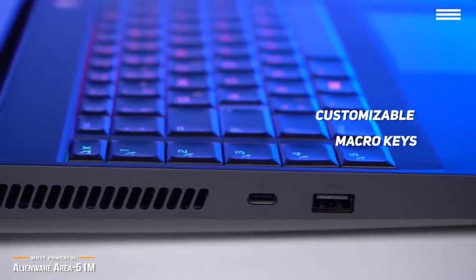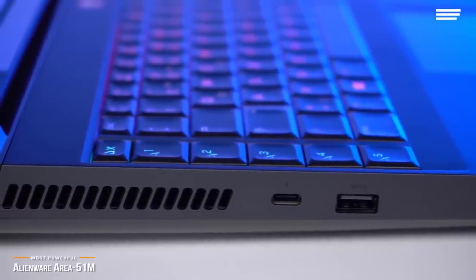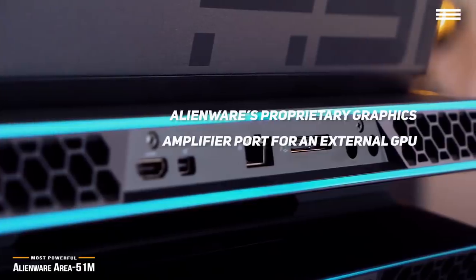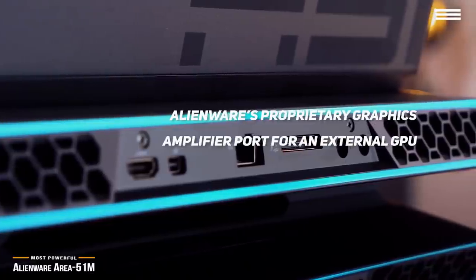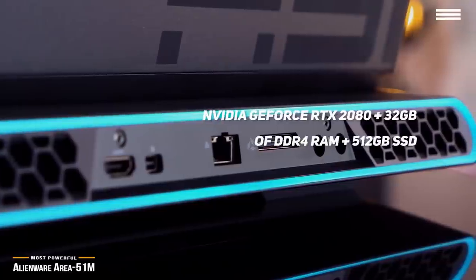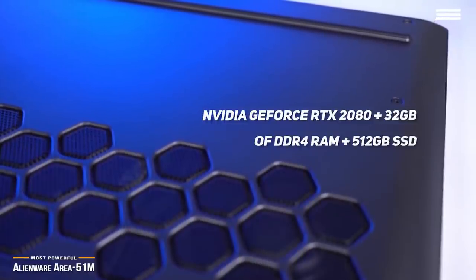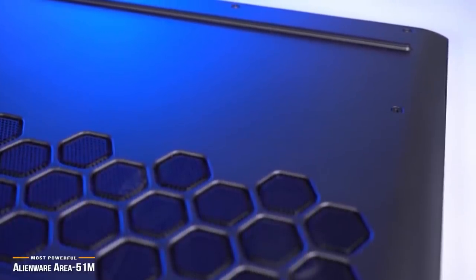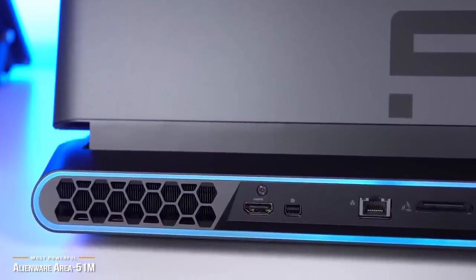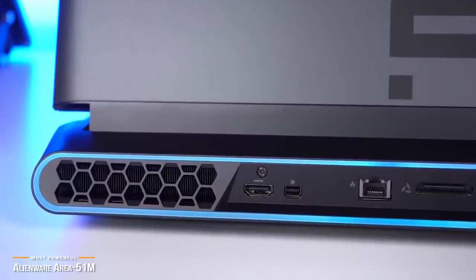The keyboard has customizable macro keys, full RGB lighting options, and the standard port set you'd expect on a gaming laptop, plus Alienware's proprietary graphics amplifier port for an external GPU. Inside is an Intel Core i9 processor with a 16MB cache and turbo boost, and an Nvidia GeForce RTX 2080 for graphics. For memory, you get 32GB of DDR4 RAM, and for storage, a 512GB SSD. If you're the type of gamer who wants ultimate power in a portable machine and you're willing to pay for it, the Area 51M is for you.